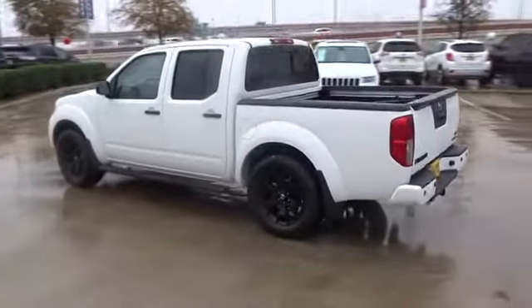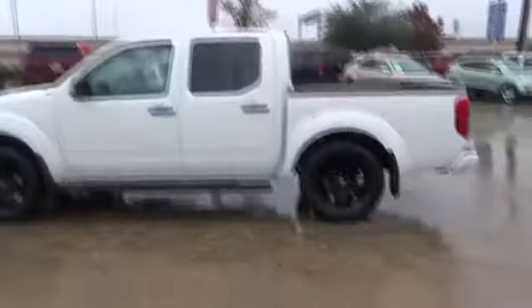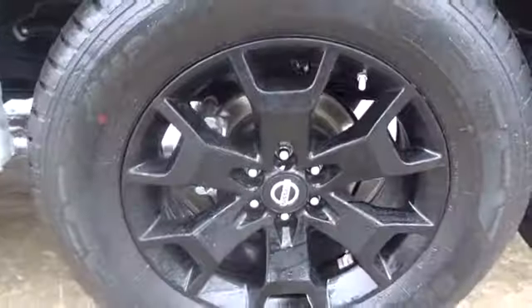Here are some of this vehicle's great options: stability control, traction control, keyless entry, anti-lock braking system, steering wheel audio controls, backup camera, Bluetooth, adjustable steering wheel, power steering.